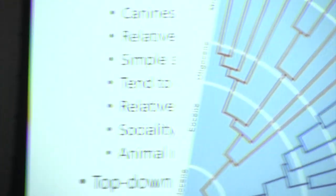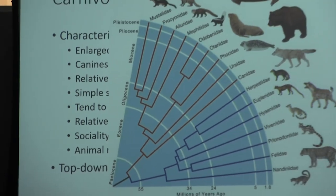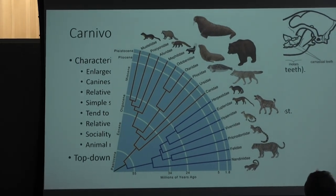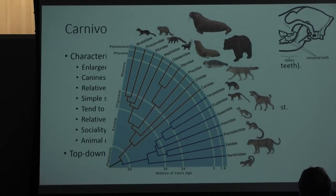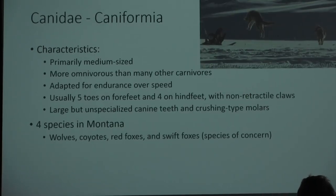That's all the carnivora members — it's a huge group. It includes canidae, which we're going to talk about — our dogs — our cats, mustelids which are weasels, and skunks, which have now gotten their own categorization. They used to be grouped with weasels, but now they are not.